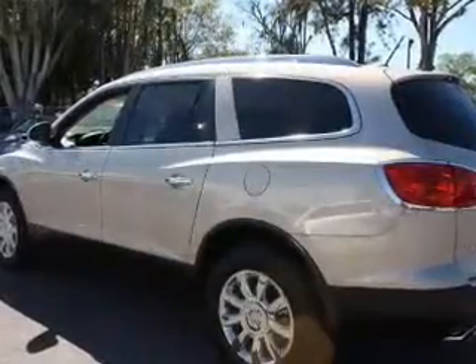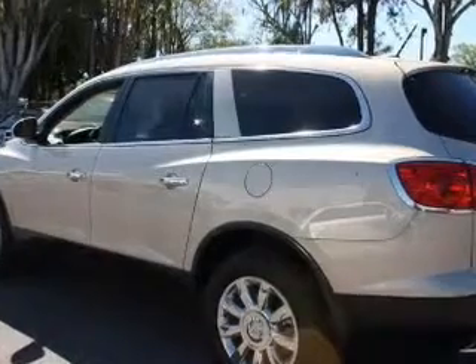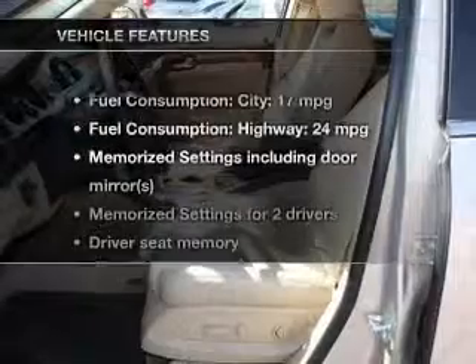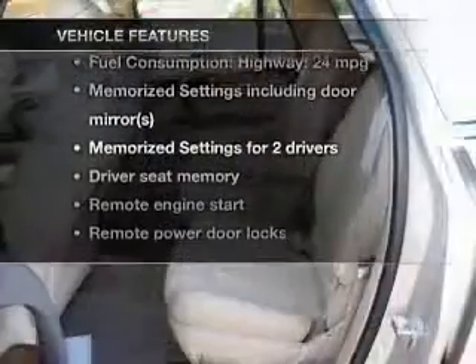Heated seats are a desirable comfort feature. Let the outside in with a power convertible roof, and memory settings are one of many features. Plus, enjoy these notable features that are included in this vehicle.